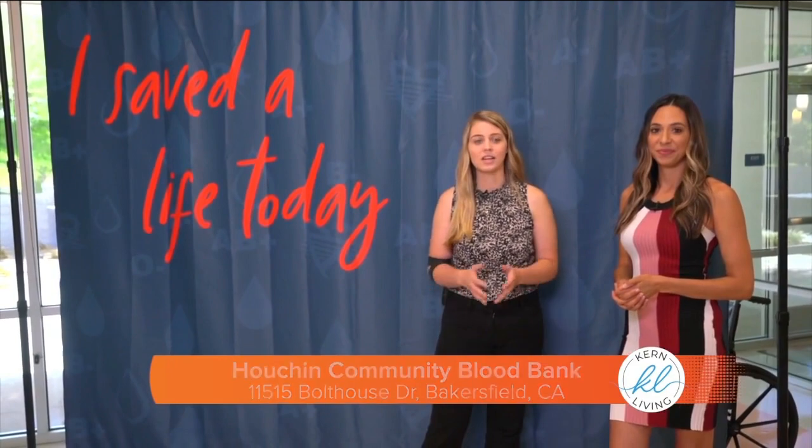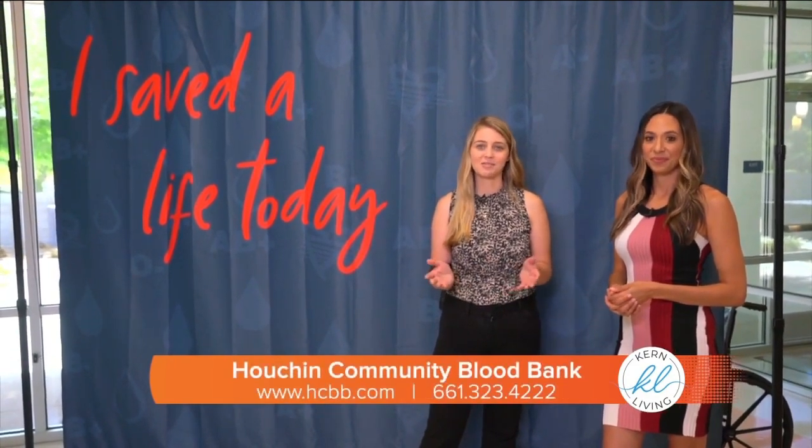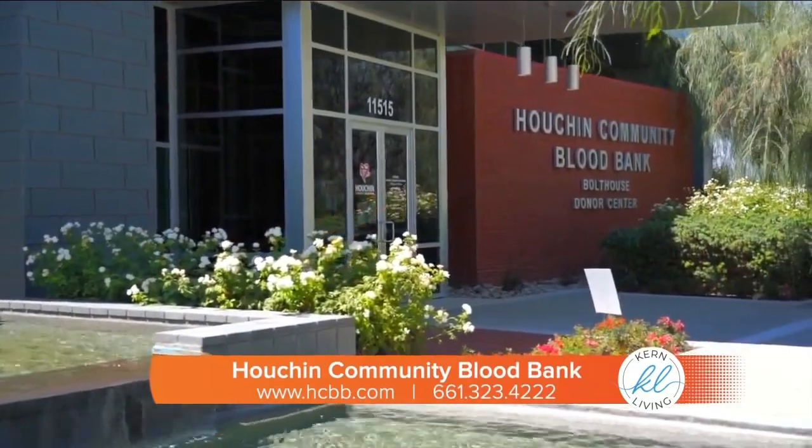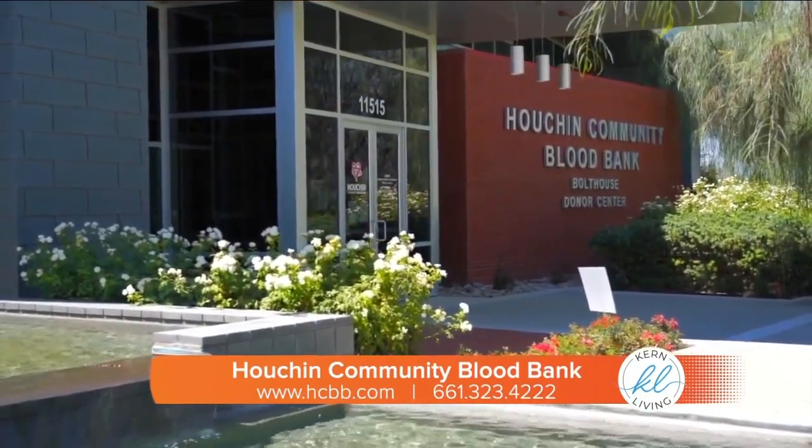Rachel, I'm so proud of you. You saved up to three lives today, and I just want to thank you for taking me through this process and showing me how easy it is. Of course — we're always in need of blood donations, especially high school students. You guys were 20% of our blood supply and we lost all of that with COVID. So just come out, donate, and save some lives. One donation can save up to three lives. You can find their information at their website or give them a phone call.